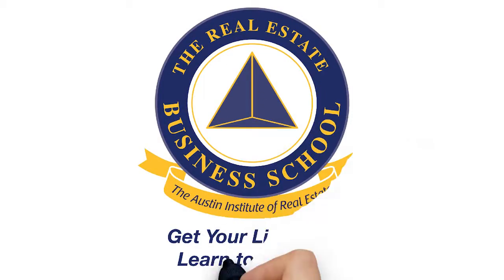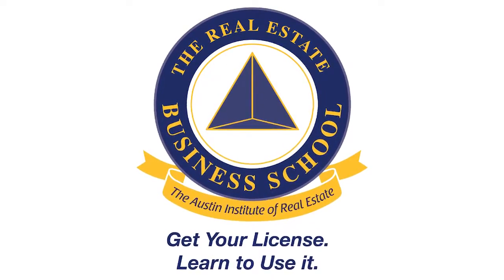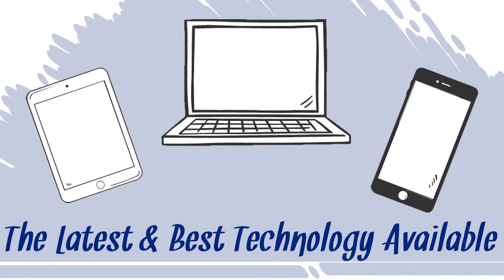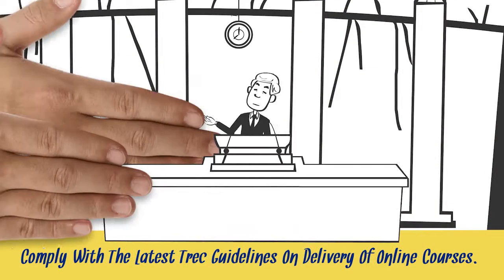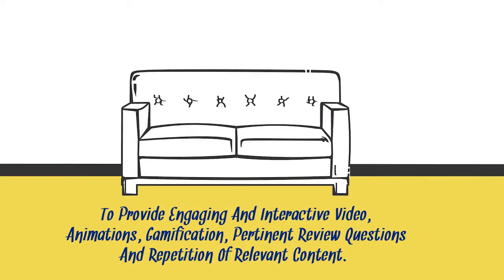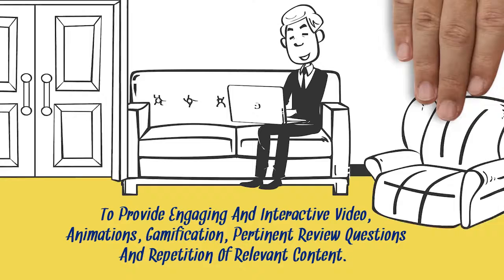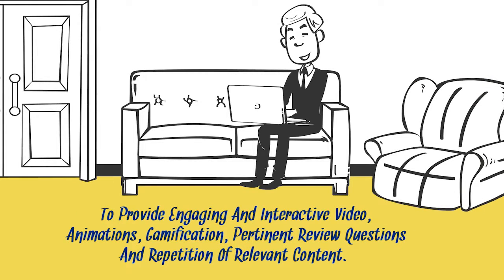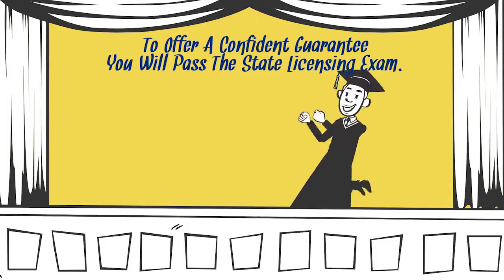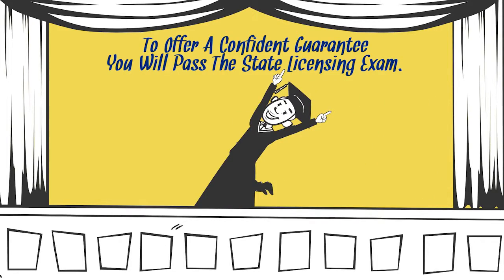The Real Estate Business School courses are designed and built using the latest and best technology available to do three things. One, to comply with the latest TREC guidelines on delivery of online courses. Two, to provide engaging and interactive video, animations, gamification, pertinent review questions and repetition of relevant content. And number three, to offer a confident guarantee you will pass the state licensing exam.